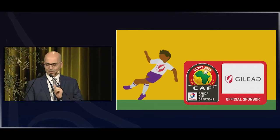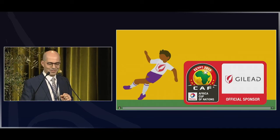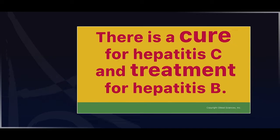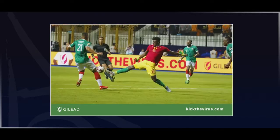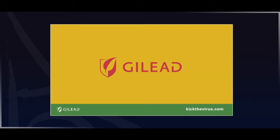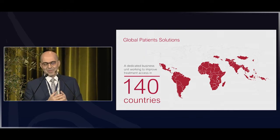Before I go further, I want to show you a quick video about a campaign we ran this summer during the African Football Cup in Egypt — 30 seconds for the short clip. That's the kind of initiatives we support, because awareness is definitely one of the main issues we face as we go towards elimination in various countries.